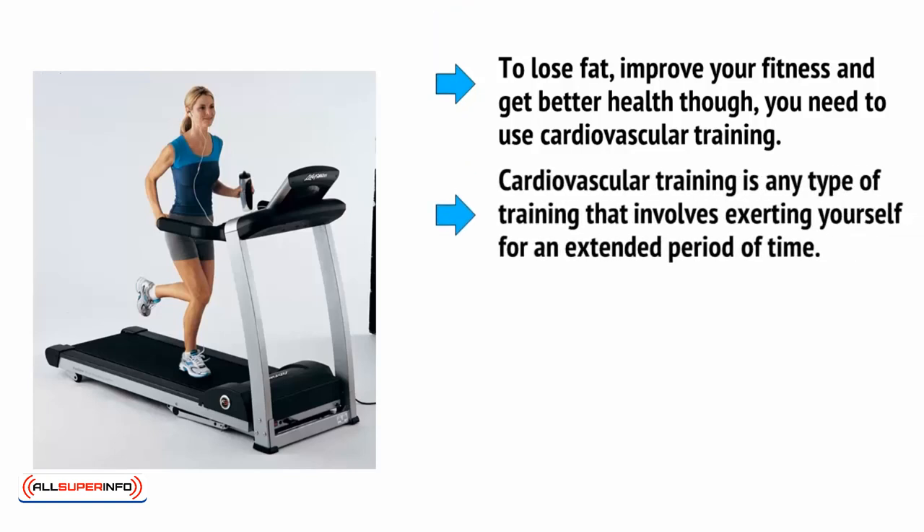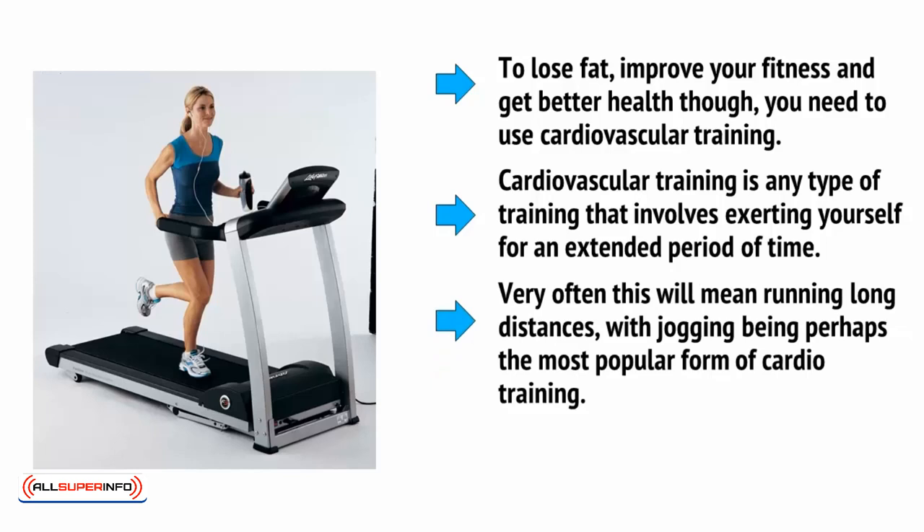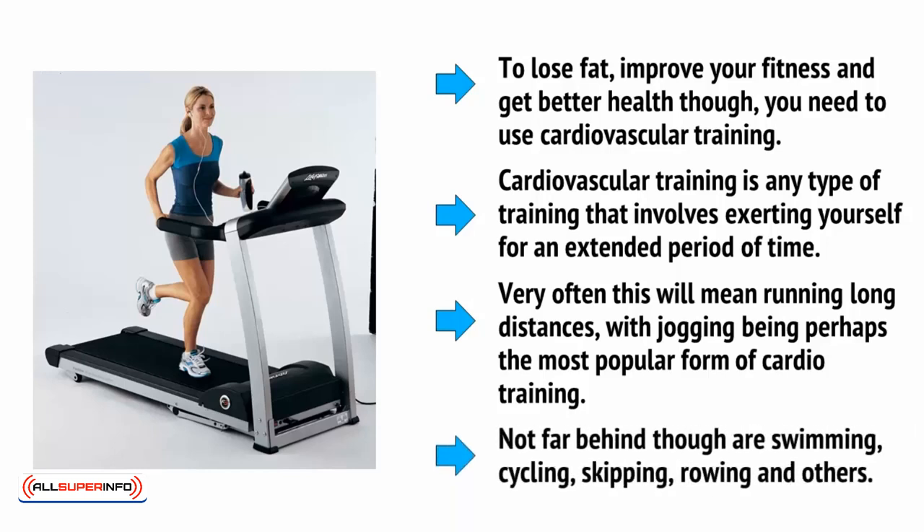Cardiovascular training is any type of training that involves exerting yourself for an extended period of time. Very often, this will mean running long distances, with jogging perhaps being the most popular form of cardio training. Not far behind are swimming, cycling, skipping, rowing and others.